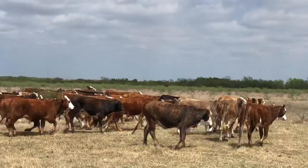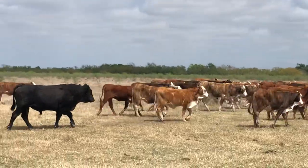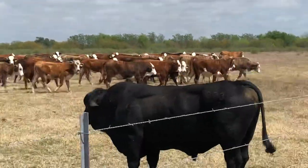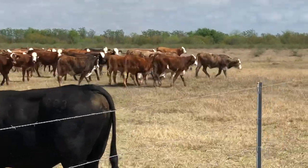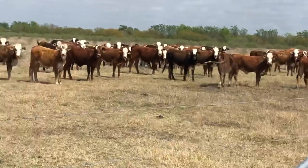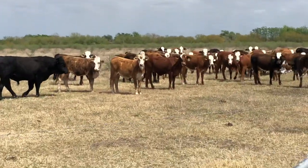These are grass-raised cattle. This ranch has been here for like 150 years. Good cattle, all raised on one place. I think they're using W-4 bulls now.